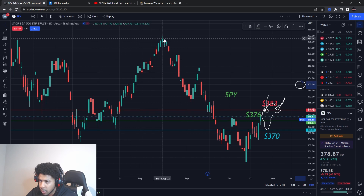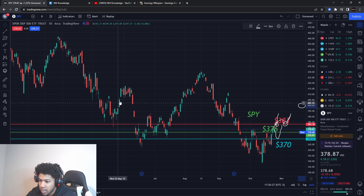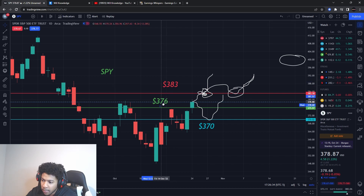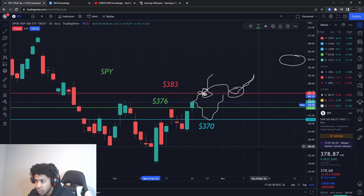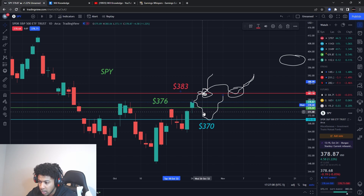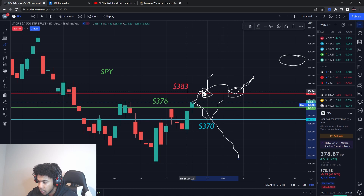We might be seeing a reversal, but we could also see a short-lived reversal, so we don't know how far it's going to go. That's why you need to watch that resistance level at 383. We have a buying level at 376 — I already have call options and sold some for about a 70% gain, still holding the rest. I'm looking to buy more call options at 383 if we blow through or hold support, targeting 400. We also have support down at 370 — if that breaks, we're probably going back to the downside.